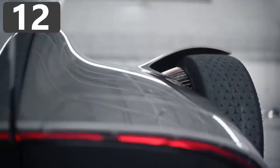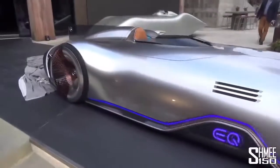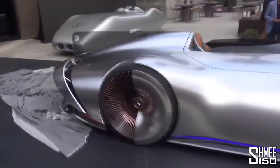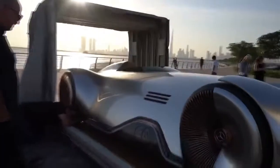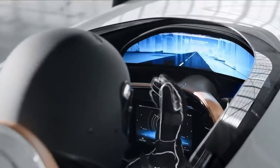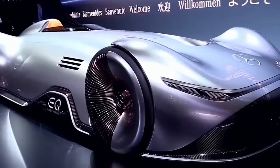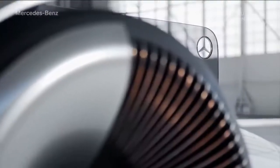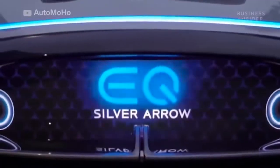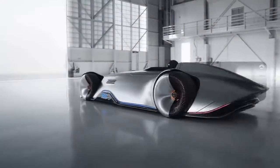Number 12: Mercedes Vision EQ Silver Arrow. This stunning concept vehicle from Mercedes is the Vision EQ Silver Arrow. Designed to be as aerodynamic as possible, it has fluid lines and smooth, seamless surfaces, and was created in homage to the W125 Silver Arrow that broke the public road speed record in 1937 — a record that stood until 2017. The single-seater vehicle has lighting strips and an illuminated logo.